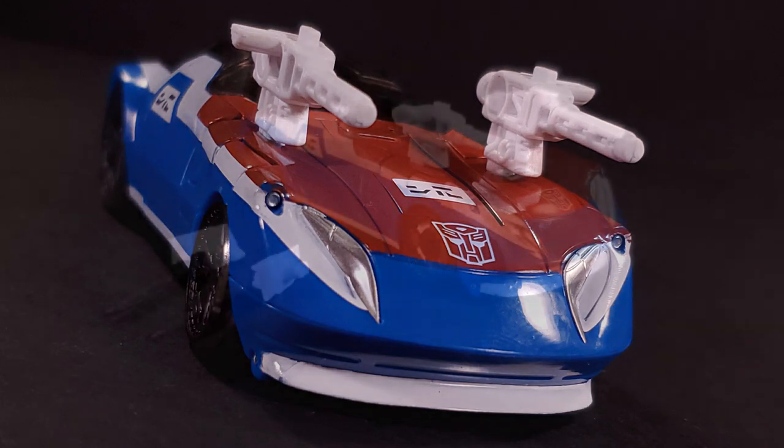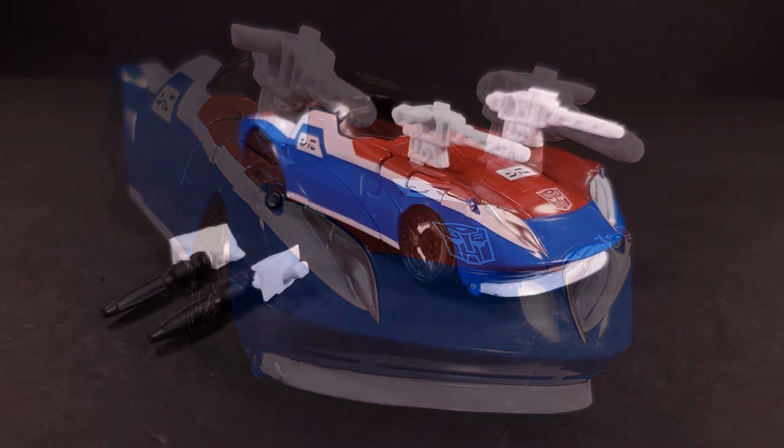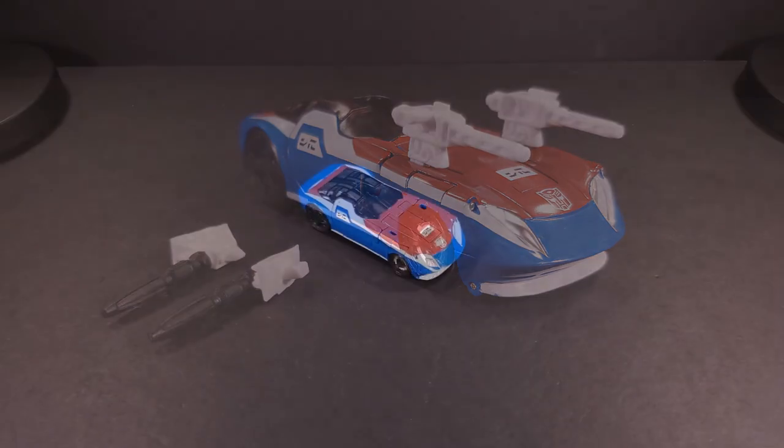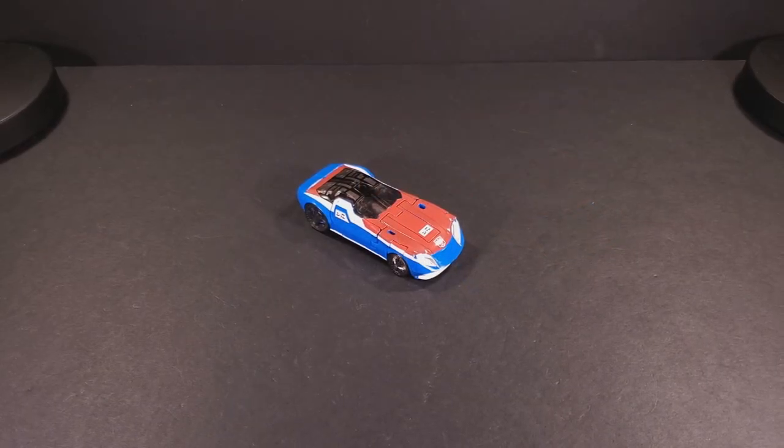I wonder if there's a certain company who's made parts to improve this look. If such parts exist, they'll have to wait for another time — and by that, I mean a few days. Once more unto the breach, my friends. Once more unto this transformation scheme.